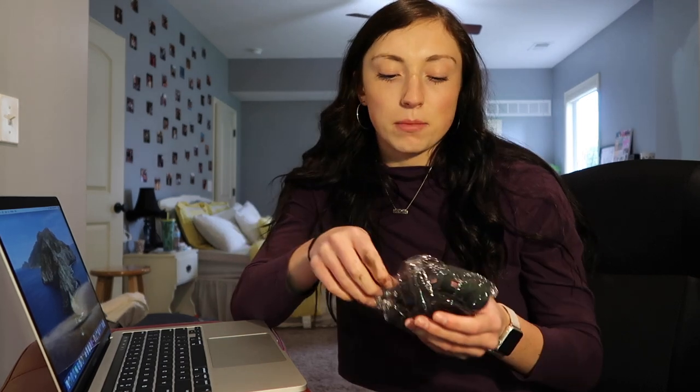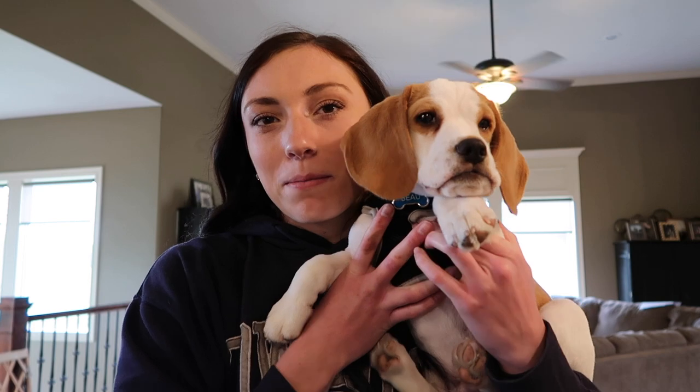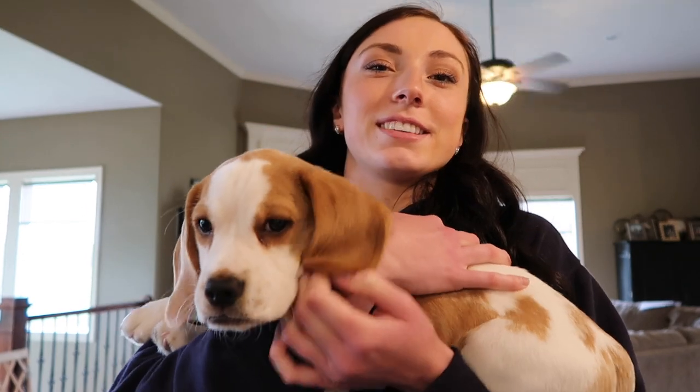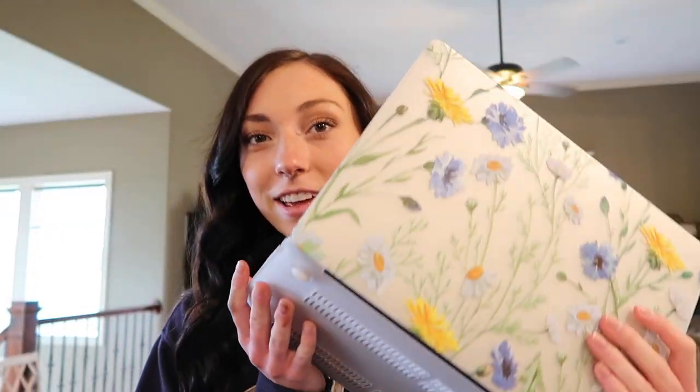Okay guys, welcome to day two! Here's the MacBook Pro — I showed it a couple of videos ago and it's so much bigger. Yesterday I ended off talking about the case not fitting, but it turns out it does — I was just putting it on wrong.